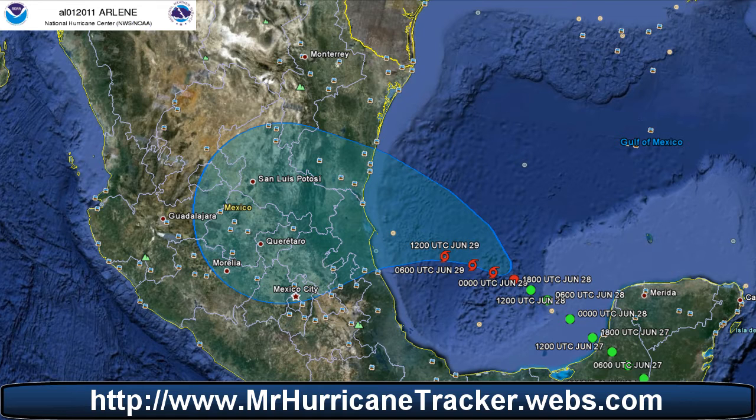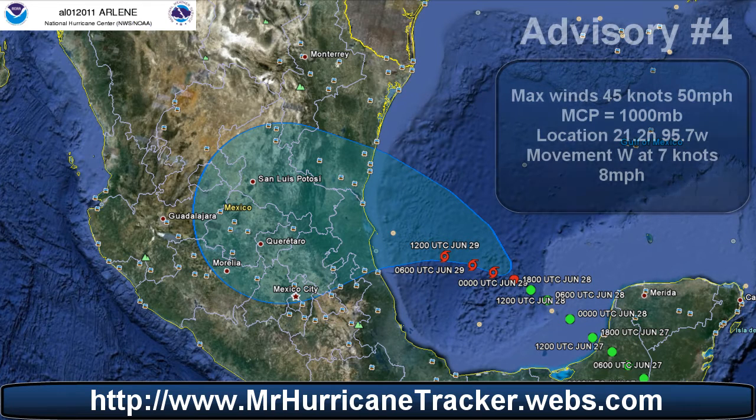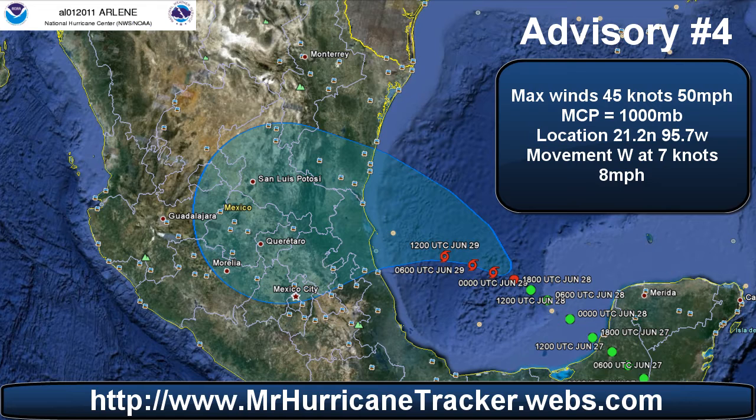This tropical update is for Tropical Storm Arlene, advisory number 4. Maximum sustained winds are 45 knots or 50 miles per hour. Minimum central pressure is at 1000 millibars. Location: 21.2 degrees north, 95.7 degrees west. This is advisory number 4 at 10am central daylight time. The movement of this storm is west at 7 knots or 8 miles per hour.